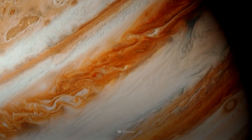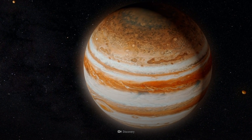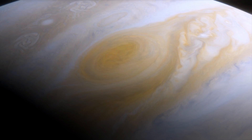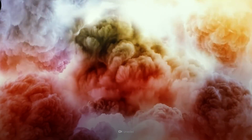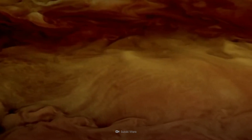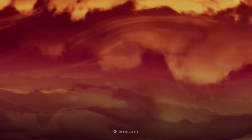As our biggest planet, Jupiter's immense presence helps to hold our Solar System together. Its massive size and gravitational pull give it a dense atmosphere, a turbulent mix of hydrogen and helium.